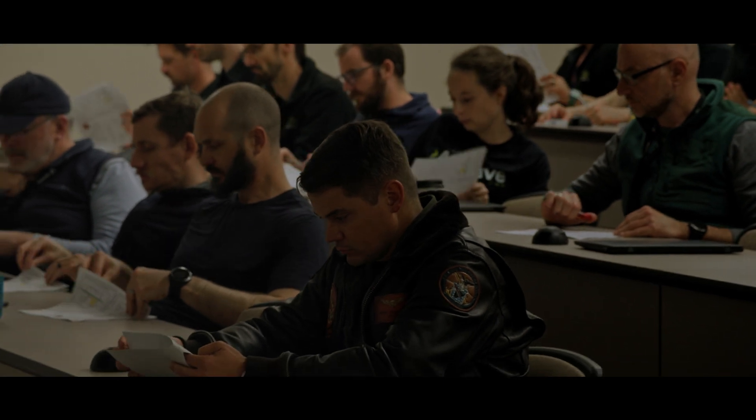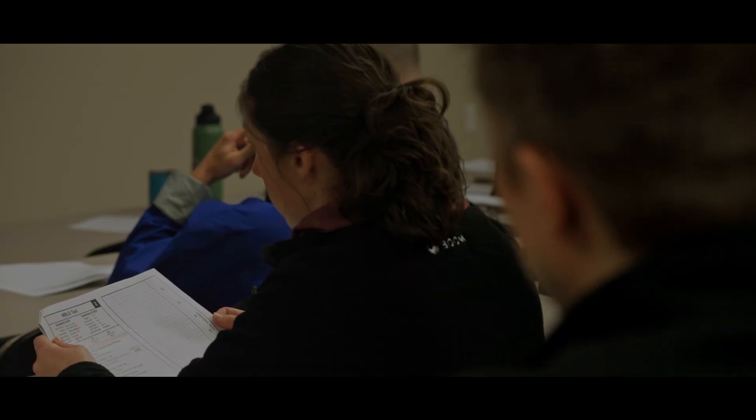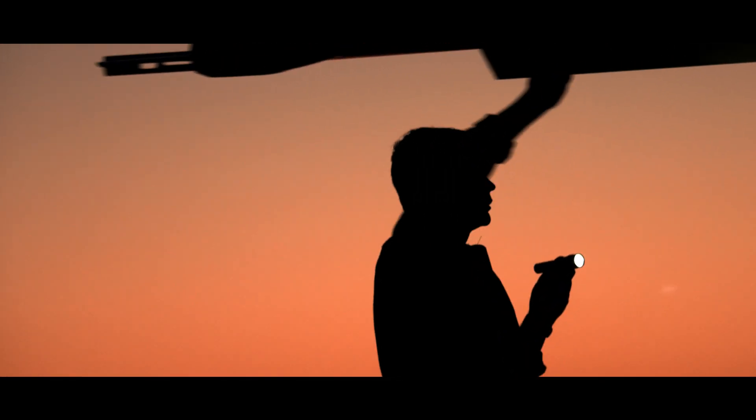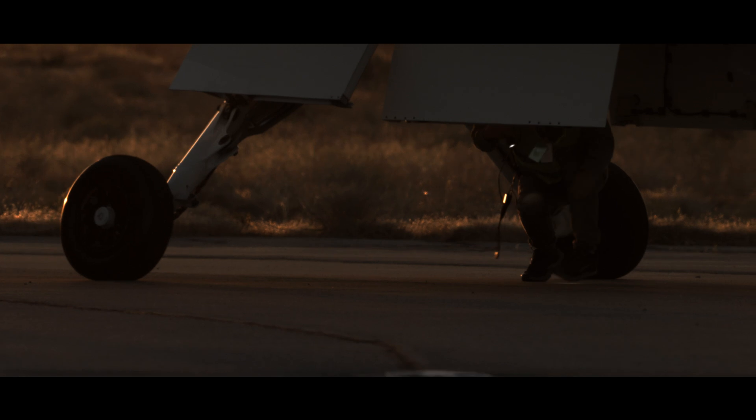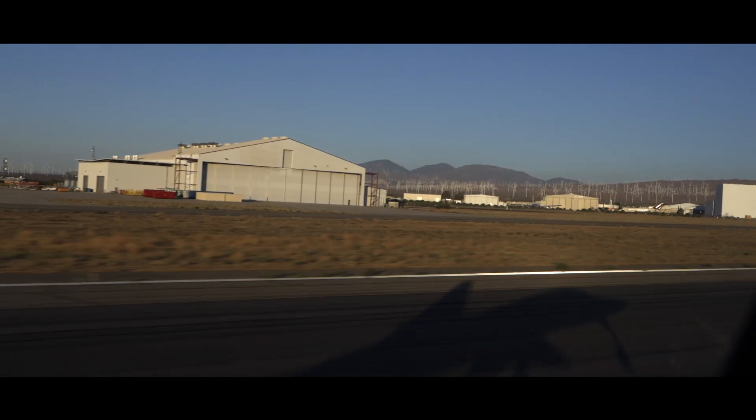I go over exactly what everyone's role is and how we're going to execute the test in a safe and effective manner. From there we go out to the jet, go through the pre-flight inspection, normal procedures, taxi out to the runway, takeoff, and then we're into the test event.